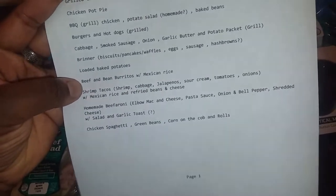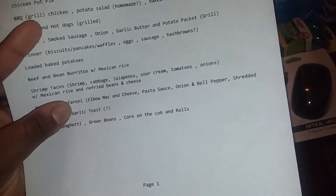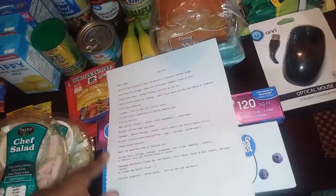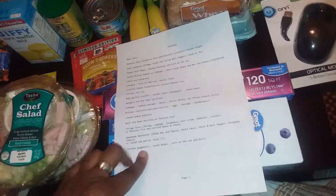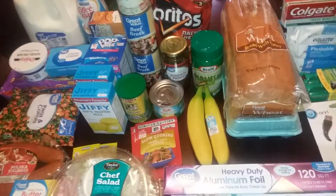We'll have loaded baked potatoes, beef and bean burritos with Mexican rice, shrimp tacos because we need to use that cabbage up — shrimp, cabbage, jalapeños, sour cream, tomatoes, and onions with Mexican rice and refried beans. We also have homemade beefaroni, which is our favorite — just macaroni, cheese pasta sauce, onion, bell pepper, and shredded cheese with a salad and garlic toast using that garlic and herb butter. And we can make chicken spaghetti with green beans, corn on the cob, and rolls. That's pretty much everything and it may take us through the end of May. Thank you guys for watching — please like, rate, comment, subscribe, and leave any requests down below!